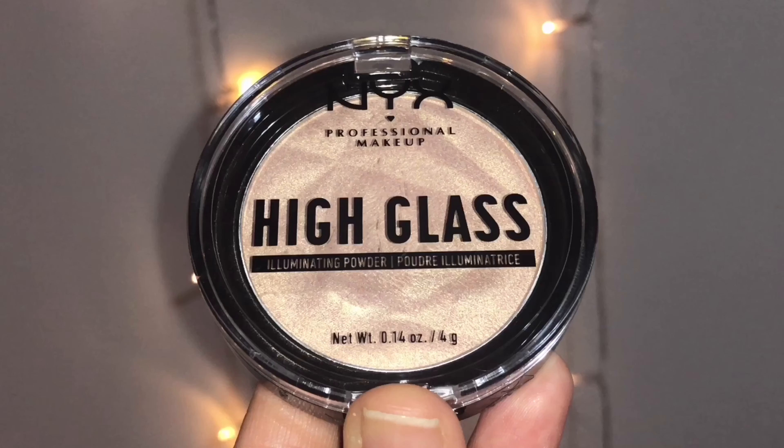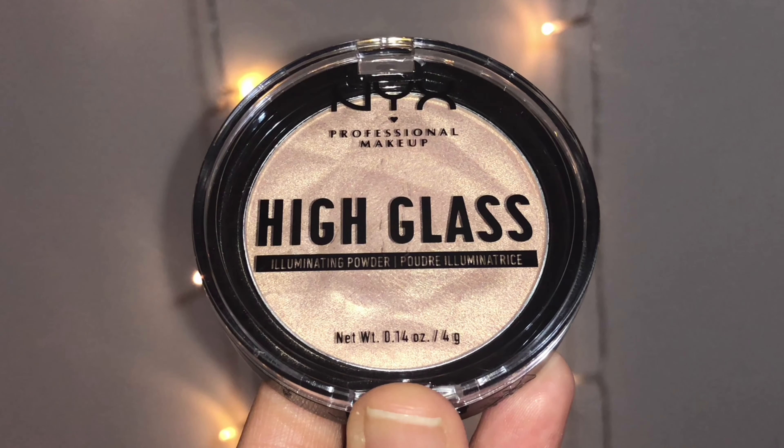I'm taking NYX High Glass Illuminating Powder in the shade Moonglow and spotlighting the high points of my face to elevate the overall glassiness of the look. It has a very light, soft shine — it doesn't look glittery or shimmery. You only see it when the light hits at the right angle, and it's so beautiful and soft.